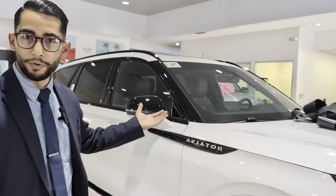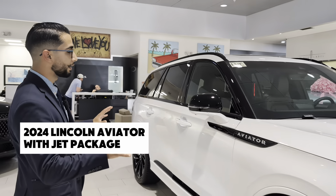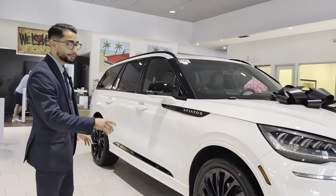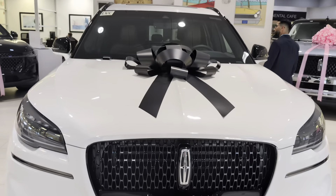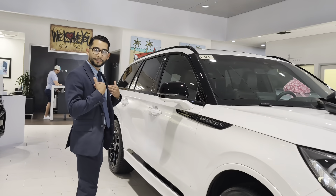Hey, my name is Richard. I work here at Derral Lincoln. I just wanted to show you another one of our models here that we have. This is the Lincoln Aviator. It comes in the standard model, reserve model, and black label, starting at 55 going upwards. The one that you're looking at right now, this is a Lincoln Aviator with a jet package.